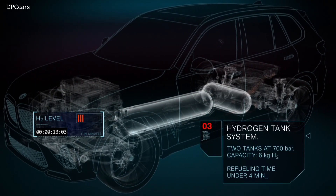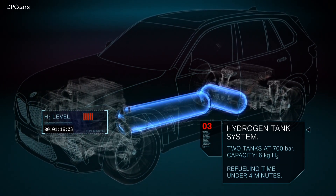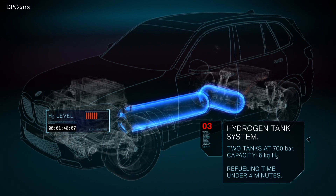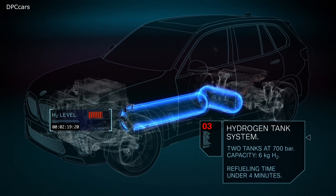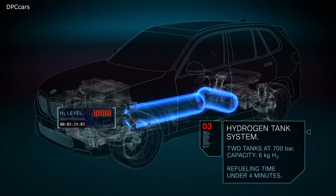The vehicle is fitted with two 700-bar tanks containing 6 kilograms of hydrogen in total. This enables long operating ranges in any climate conditions. The refueling process takes just three to four minutes.